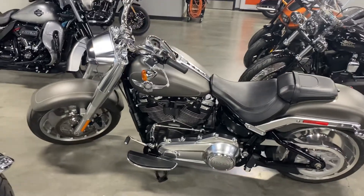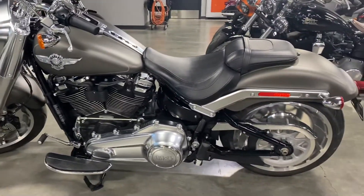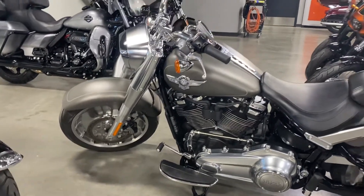Hi Kevin, it's Kat from Calgary Harley-Davidson. Lindley said you may have had some questions about it being a rental, so I am sending you some documents, but I also just thought I'd do a walk-around video on this bike for you.